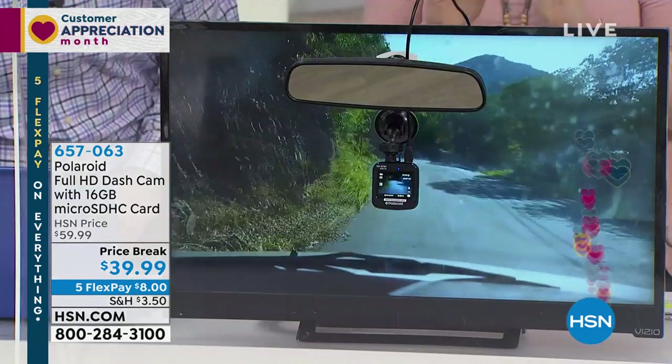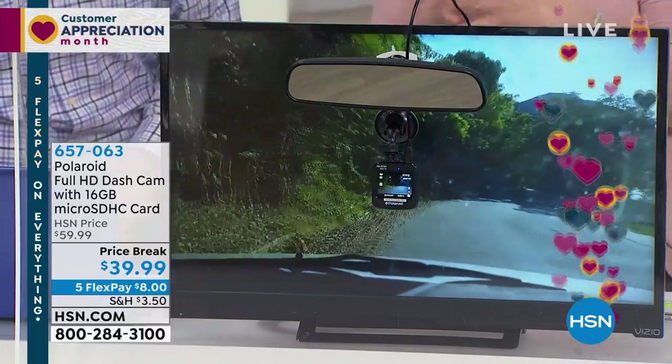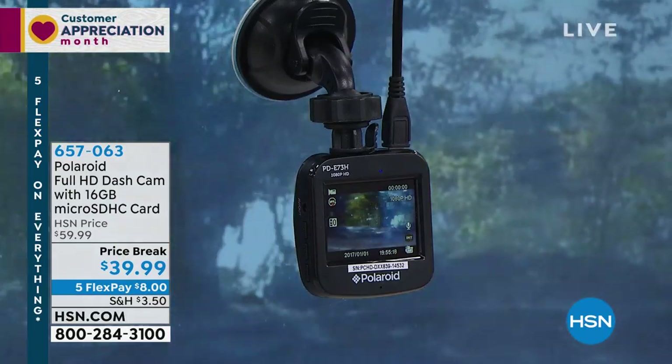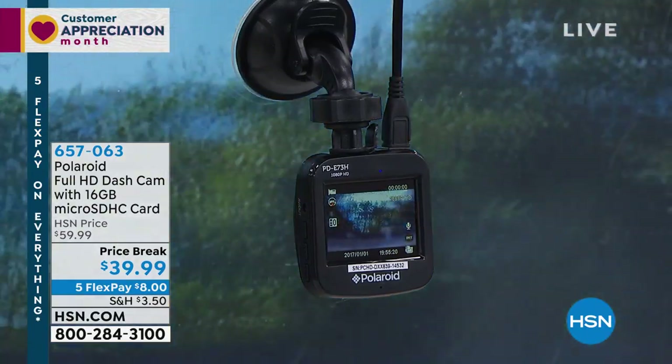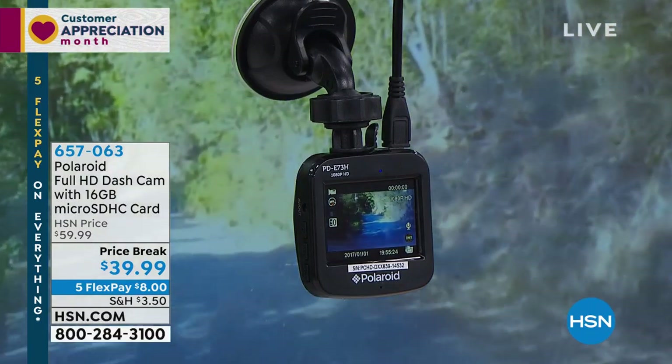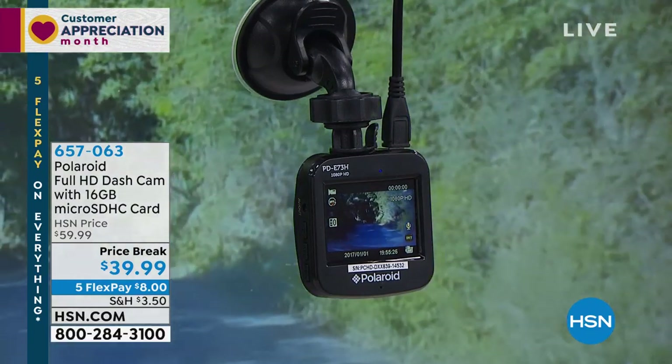Polaroid has been in the industry for over a hundred years. Just because it's $39.99 is not indicative of the quality of that high-def video or the wide angle.